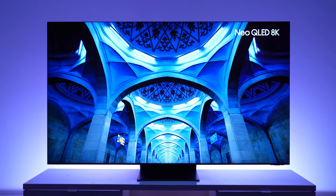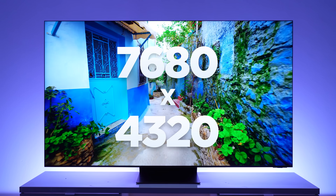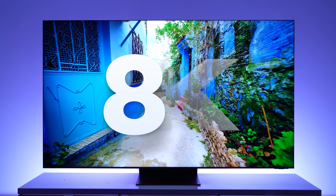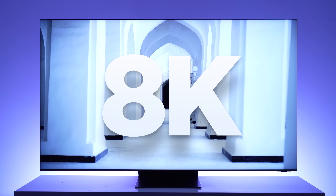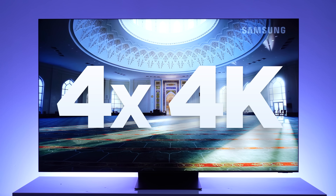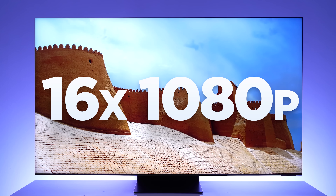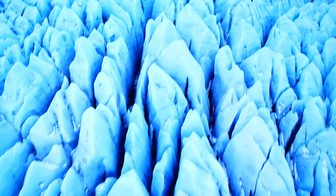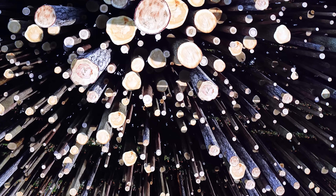One of the most important things for a TV is, of course, picture quality, and the Neo QLED 8K really delivers in this department. As the name suggests, it has an 8K resolution. To put that into perspective, that is four times as many pixels as a 4K TV, and 16 times as many pixels as a Full HD TV.